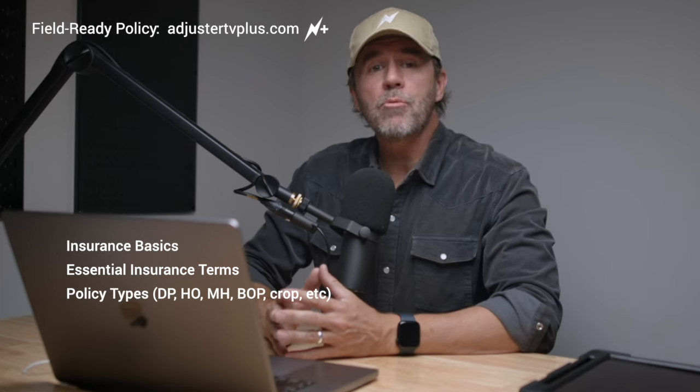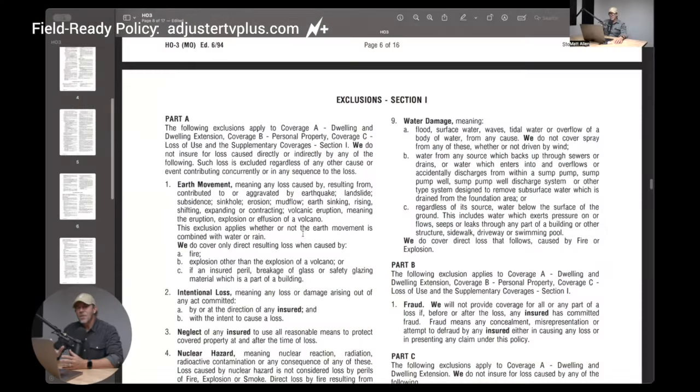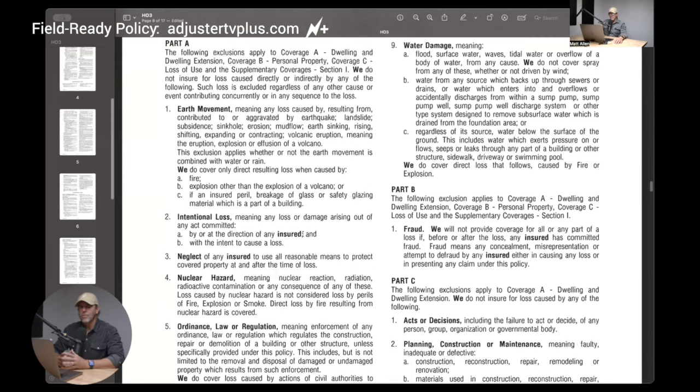You'll also get an in-depth discussion on the major property policy types and how they differ from each other, and a complete and exhaustive walkthrough of an HO3 policy and how each section applies to how you handle your claims.